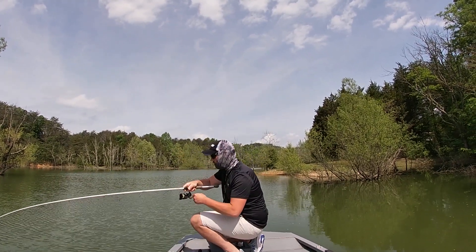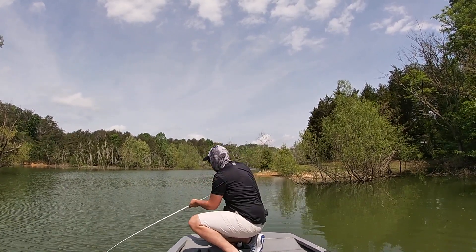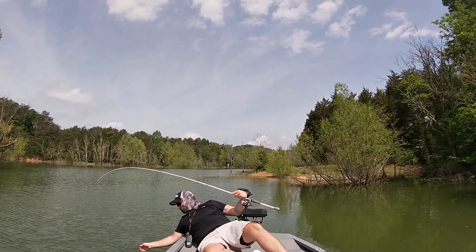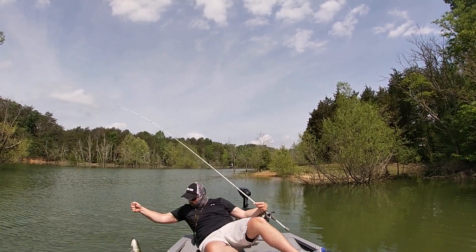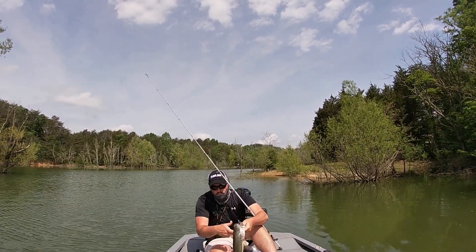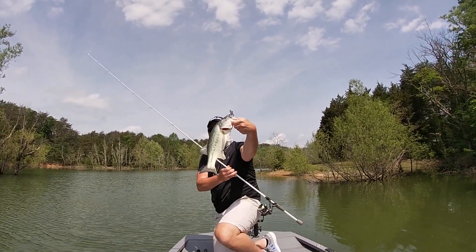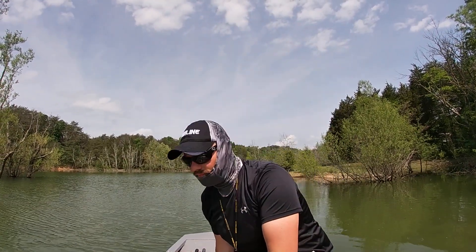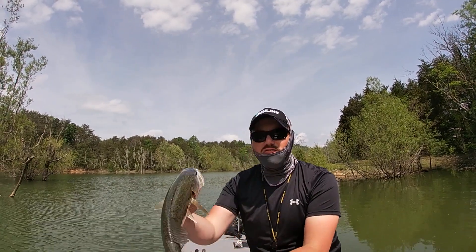Beautiful — it's on! There you go, I like it. Hit the old shaky head.